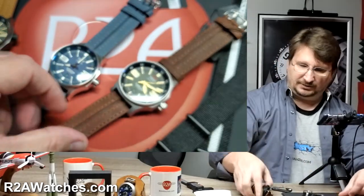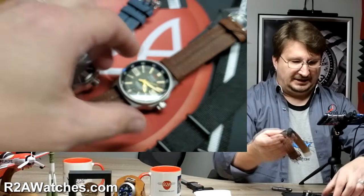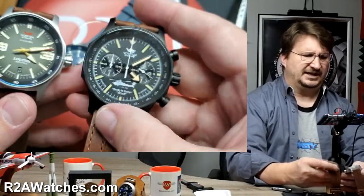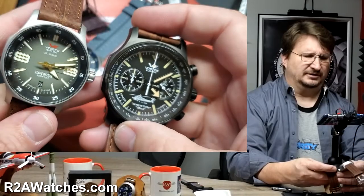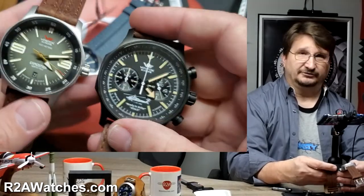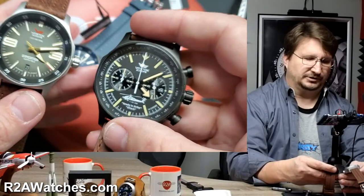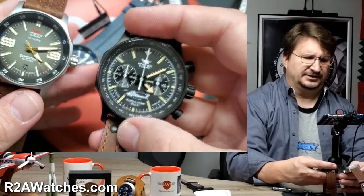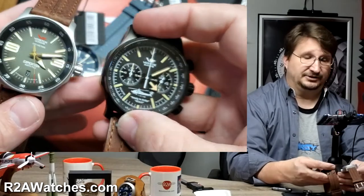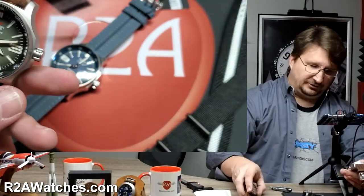One other thing I wanted to mention — I'm showing you my Task Force Marauder here to give you a comparison of size between the two models. You can see they are exactly the same case. This happens to be a quartz chronograph, the hybrid quartz, but they are the same case, just a different size.